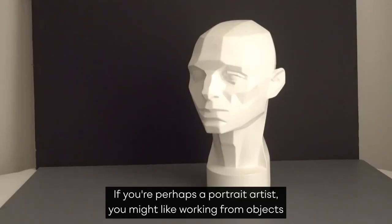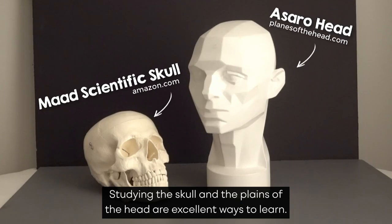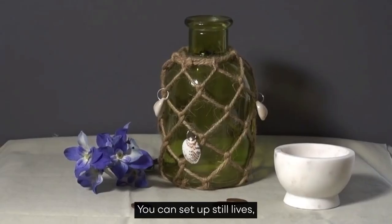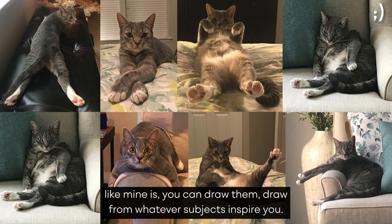If you're perhaps a portrait artist, you might like working from objects which are portrait-specific. Studying the skull and the planes of the head are excellent ways to learn. You can set up still lifes, work from life outdoors, or if your cat's really good at posing like mine is, you can draw them. Draw from whatever subjects inspire you.